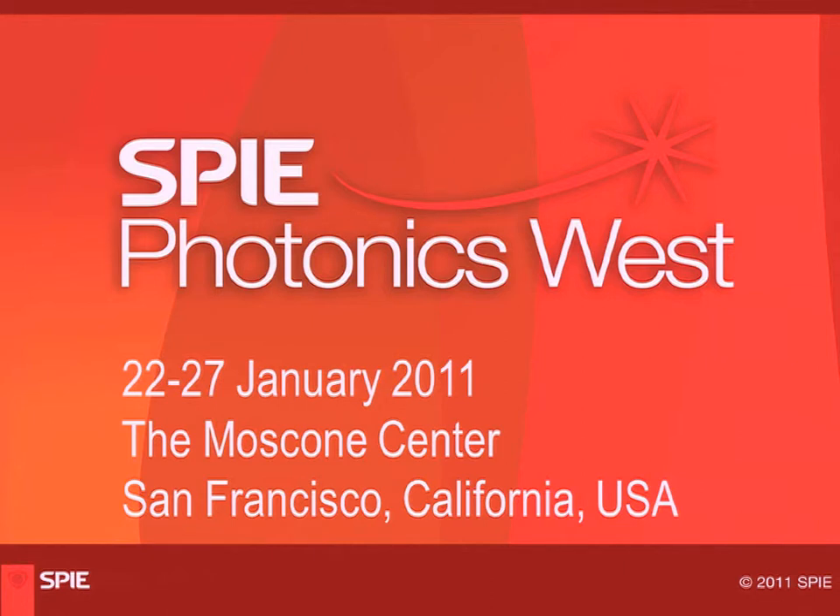The next talk will be given by Karsten Koenig, who is professor of physics at Saarland University and chief executive officer of the company JenLab in Germany. He will be talking about clinical multiphoton tomography.